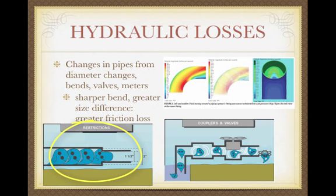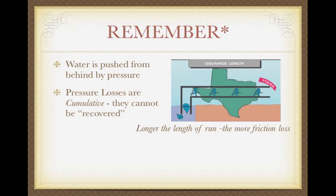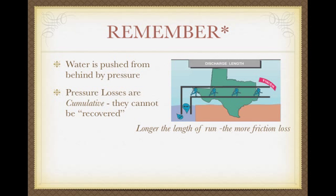Losses come from changes in pipe diameter — going from large to small, or even small to large, creates turbulence. Bends and elbows also cause loss. The greater the difference in size and the greater the changes, the more friction loss you'll get. Valves also restrict. Keep in mind that friction losses are cumulative and can't be recovered — once you lose one psi, you can't gain it back unless you go downhill or add a pump. The longer the length of run, the more friction loss you'll have.